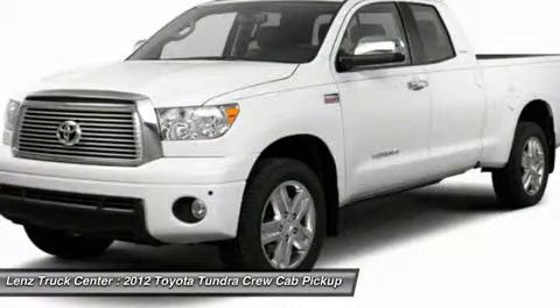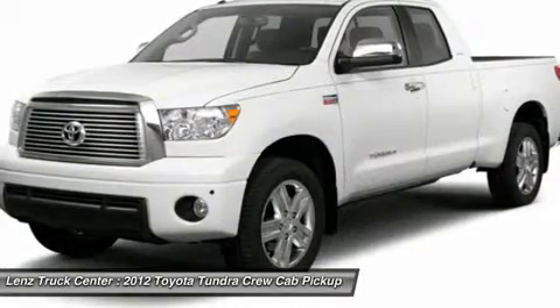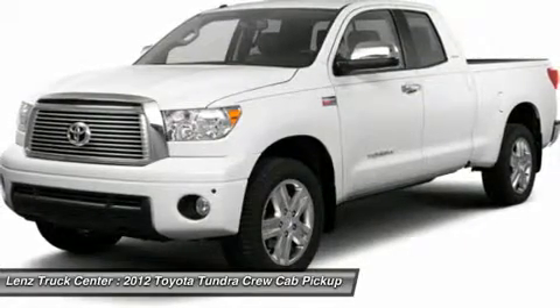If you live far away or close to us, we make it our promise to make sure you are a happy customer before, during, and after the sale. Lens Truck Center has been in business and family owned for 25 years.